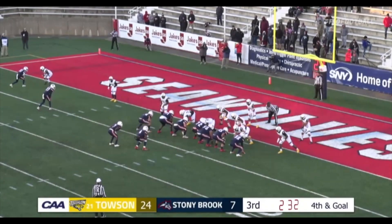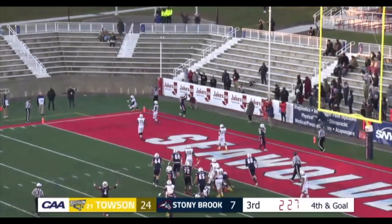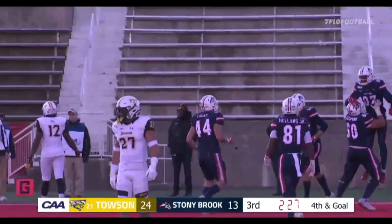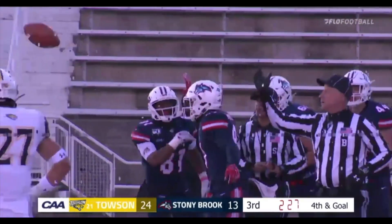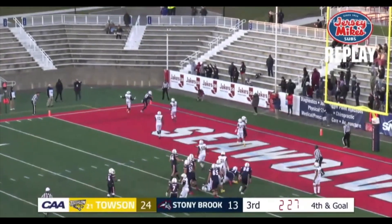4th and 2, 2 yards to go. Here is Fields — play action fake — nothing is available in the end zone... Touchdown Nick Anderson! His second touchdown of the game for 2 yards. And Nick Anderson has had a career day today for the Stony Brook Seawolves — 162 yards on 6 catches.